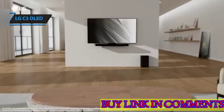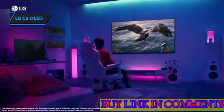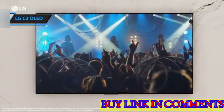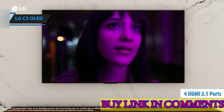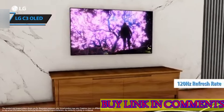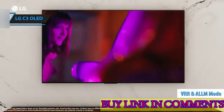The usability factor of the LG C3 is second to none, merging cutting-edge gaming capabilities with comprehensive home theater features, resulting in an unrivaled entertainment nexus. Dedicated gamers will revel in the four HDMI 2.1 ports, enabling 4K at a smooth 120Hz, alongside gamer-centric features like VRR and ALLM for seamless play on next-gen consoles.